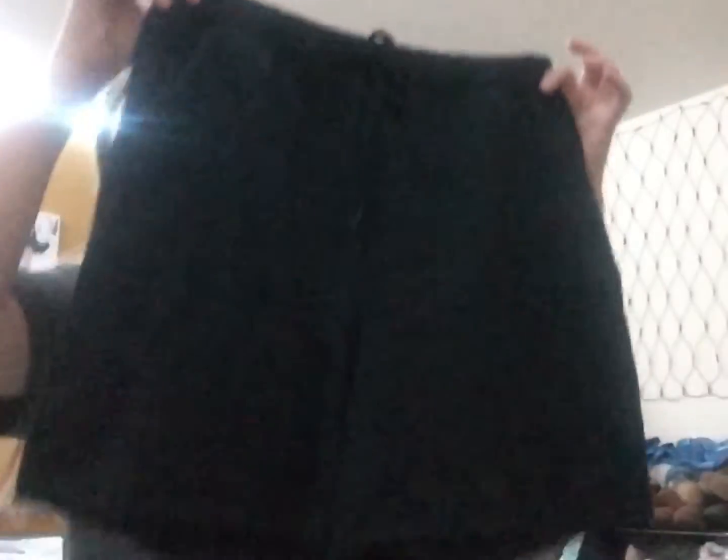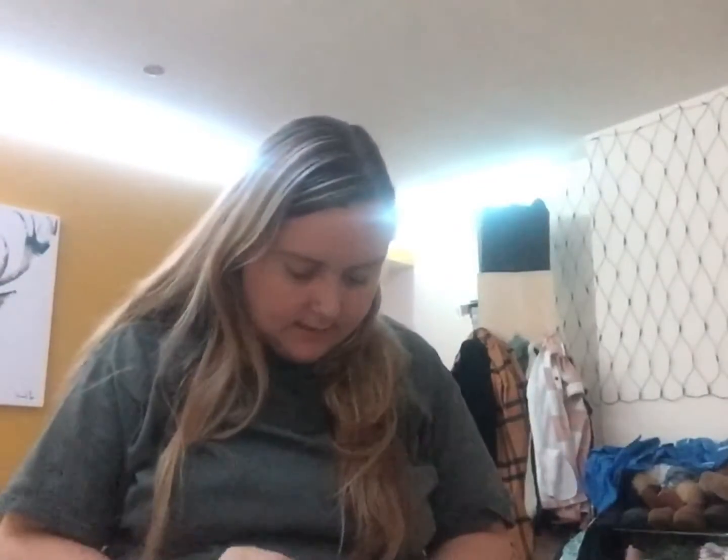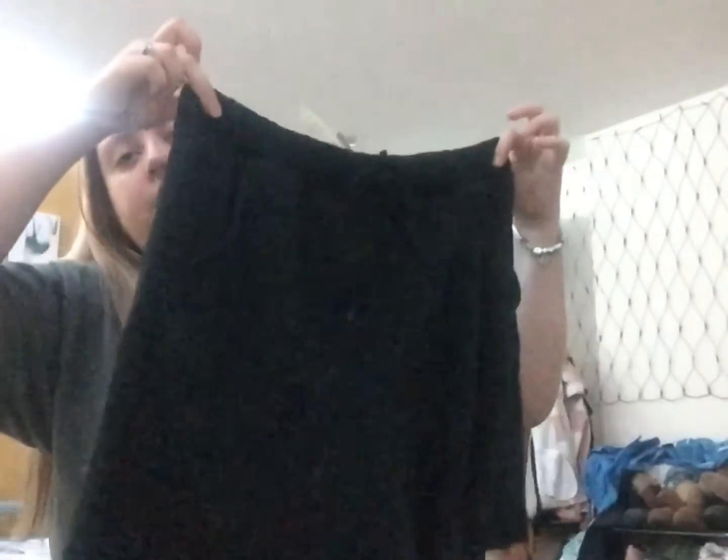The second item I got from Pink are these really nice black shorts — they're a bit like boyfriend shorts. I got these in a size large, and these were £29.